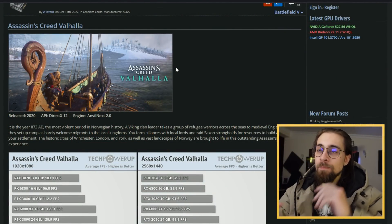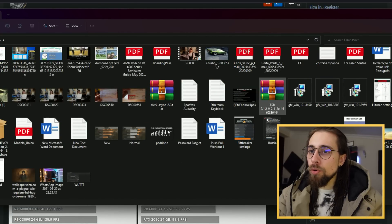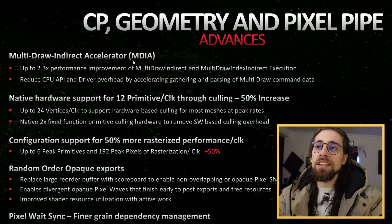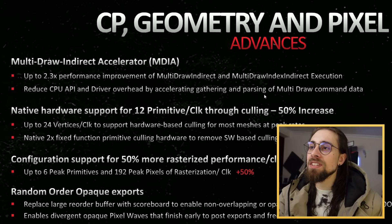Another thing people need to understand is a hardware improvement AMD made on RDNA3 cards: the multi-draw indirect accelerator (MDIA). It reduces CPU API and driver overhead by accelerating gathering and parsing of multi-draw command data, meaning the 7000 series GPUs actually improve performance in CPU overhead scenarios.